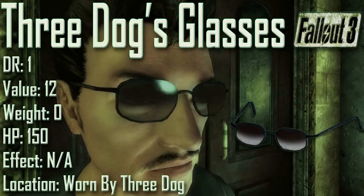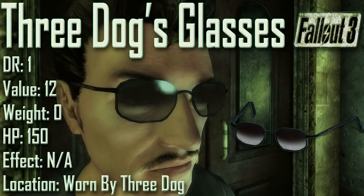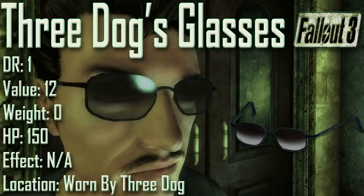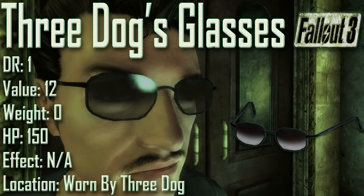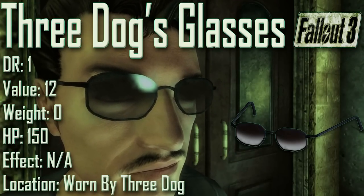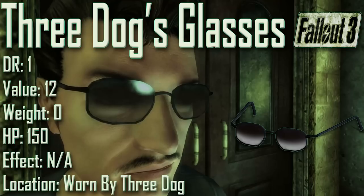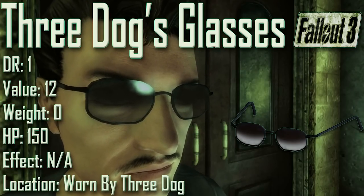Next up we have Three Dog's Glasses, with a damage resistance of 1, a value of 12, a weight of 0, and item health of 150. Effects are not applicable. Three Dog's Glasses can be found worn by Three Dog himself — you can kill him to acquire them off his corpse, though be aware this has serious consequences, or they can be acquired via reverse pickpocketing. They have a unique skin and are the darkest tinted glasses or sunglasses in Fallout 3.